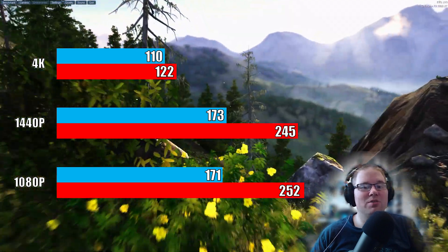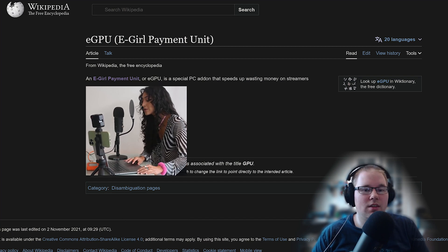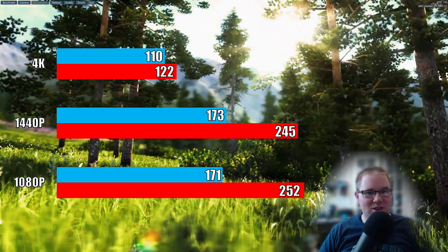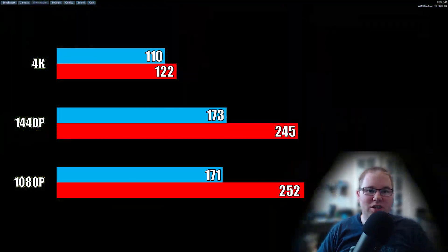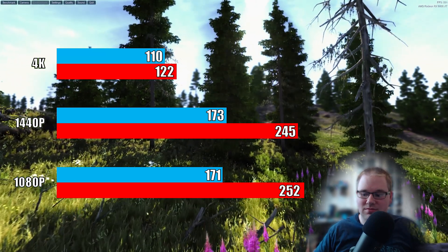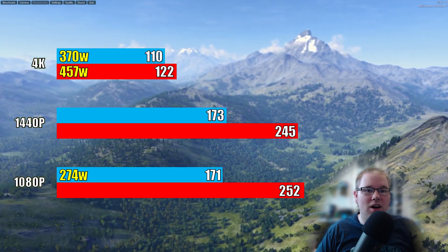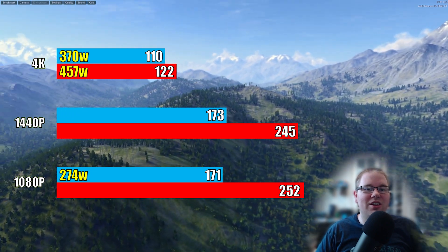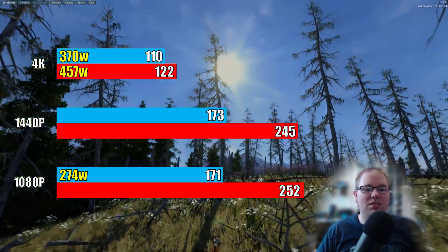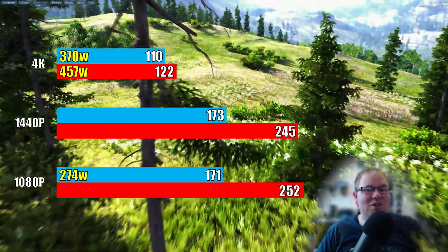Even though both systems are using the same exact eGPU — external graphics processing unit — the eGPU is having a hard time receiving enough instructions from the laptop i7, which is why we see it fall further and further behind the more frames it's asked to generate. Bringing power consumption into the discussion, it's using a lot less power, because the 300-watt video card is sitting there doing nothing, waiting on instructions from a 28-watt processor half the time. That 100-watt decrease is 100 watts of video card that doesn't get used because it hasn't received any instructions from the processor yet.